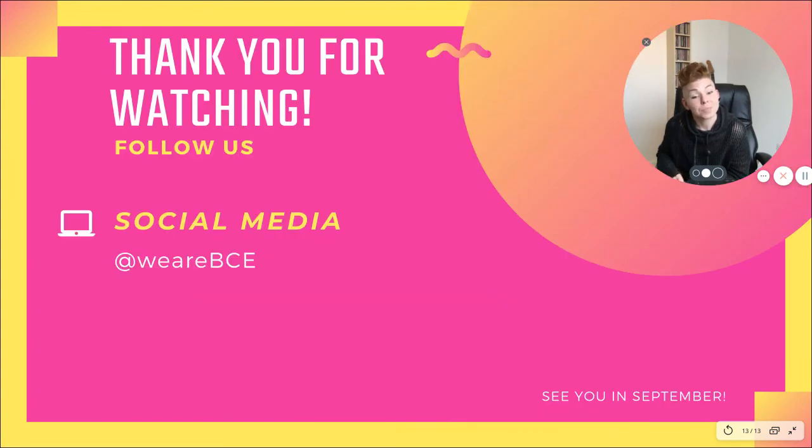So after all that, thank you for watching. You'll see me in September. If you'd like to follow us, please go to WeAreBCE on all social media platforms. If you have any questions, you can contact us through that. If not, I will speak to you in September. Thank you for watching.